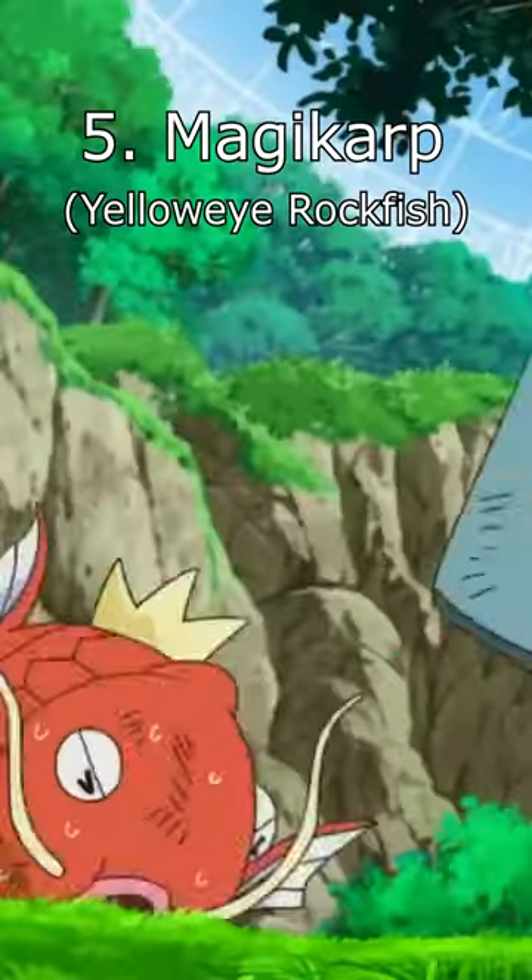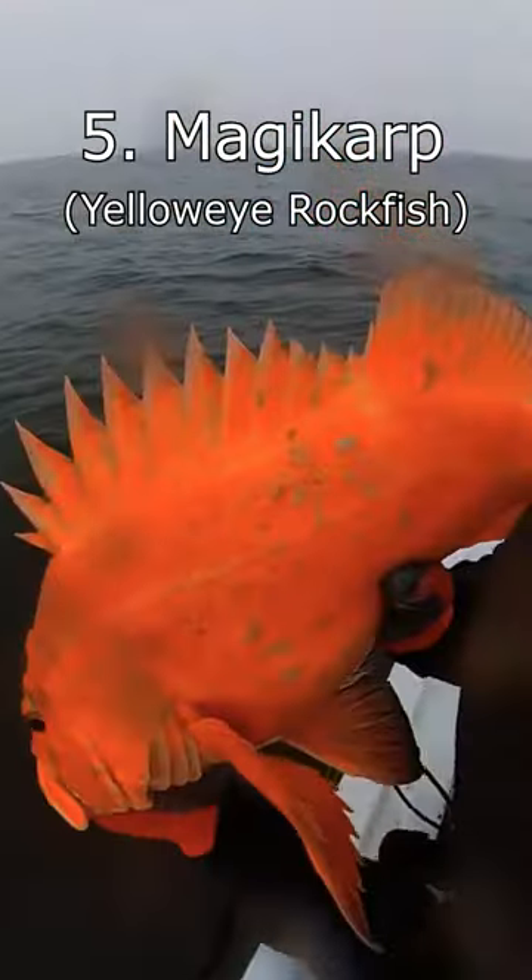Top 5 Real-Life Pokémon. Number 5: Magikarp. In the lore, Magikarp's design was based off a goldfish or another carp species, but one look at the yellow-eyed rockfish and you'll have to admit the resemblance is uncanny.